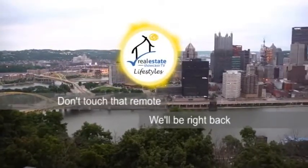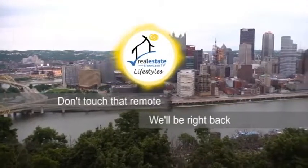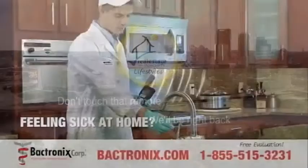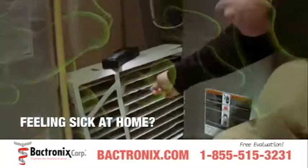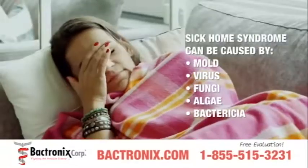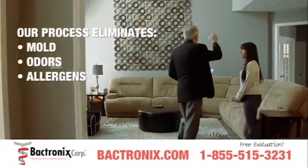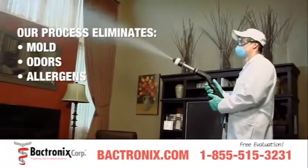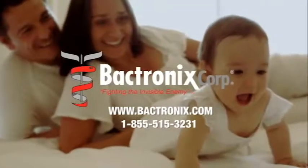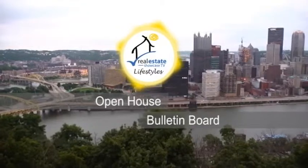We'll be back with more Real Estate Showcase TV lifestyles. The Open House Bulletin Board featuring the latest open houses of the day.